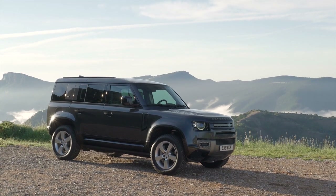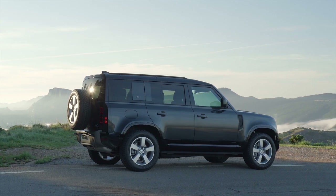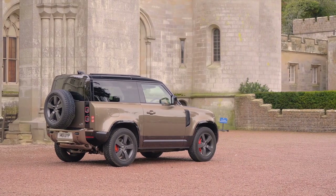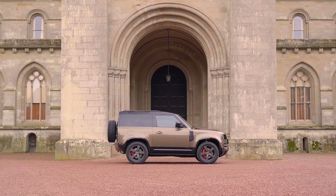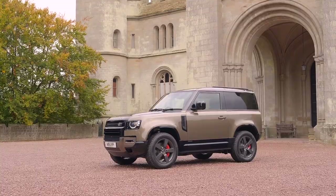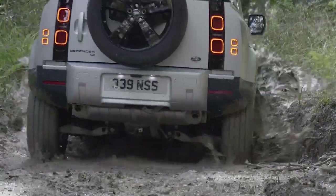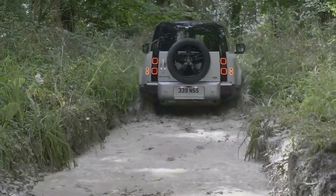For 2022, the Defender comes in two basic versions: the 90 and the 110, which differ in terms of size and number of doors. The one I'm testing is the Defender 90 — the shorter wheelbase with only two doors, and arguably the most authentic version. Because of its smaller size, lighter weight, and shorter wheelbase, it has better off-road capability with a better breakover angle and wheel articulation for handling tricky terrain, making it the better version if you're primarily going to use your Defender off-road.